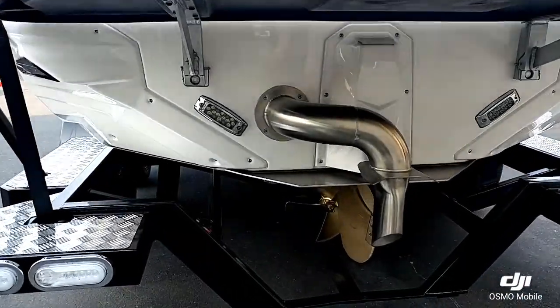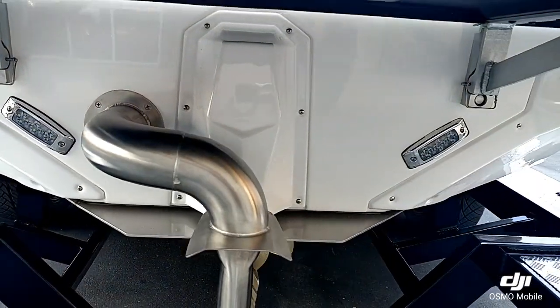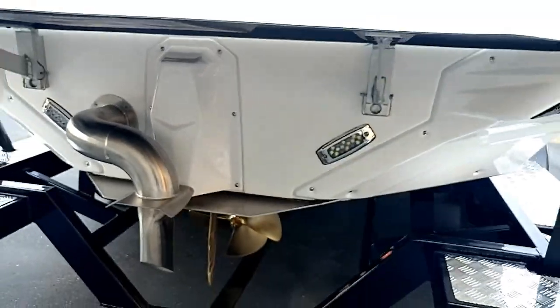You can see this boat's got the NSS system, underwater lights, the fresh air exhaust along with the NCRS system on the bottom.